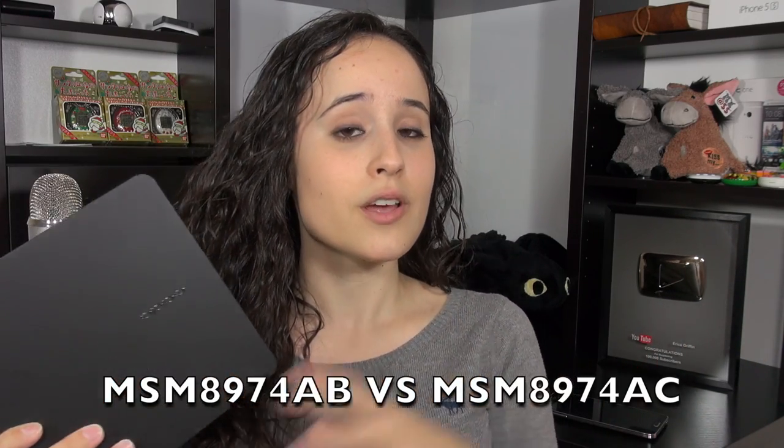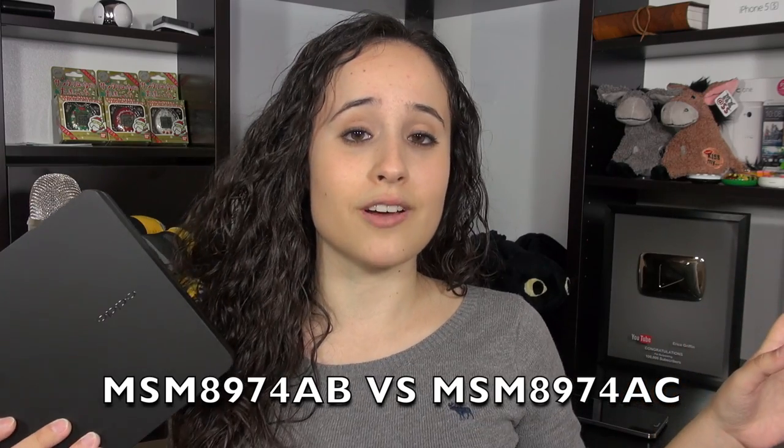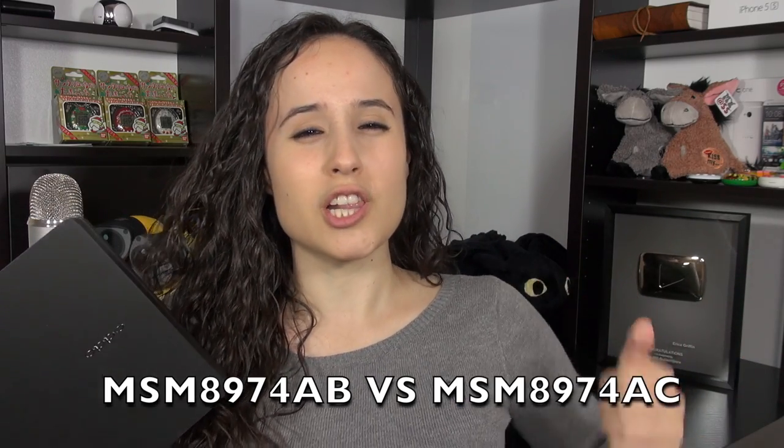Both have the Snapdragon 801 SoC — this is the AB version versus the AC version on the Find 7, which is just a little bit higher clocked. But they both have all the exact same goodies, and I'm excited to show them to you because they're not like the regular ho-hum of other devices. The features here are actually really useful and implemented in a very nice way.